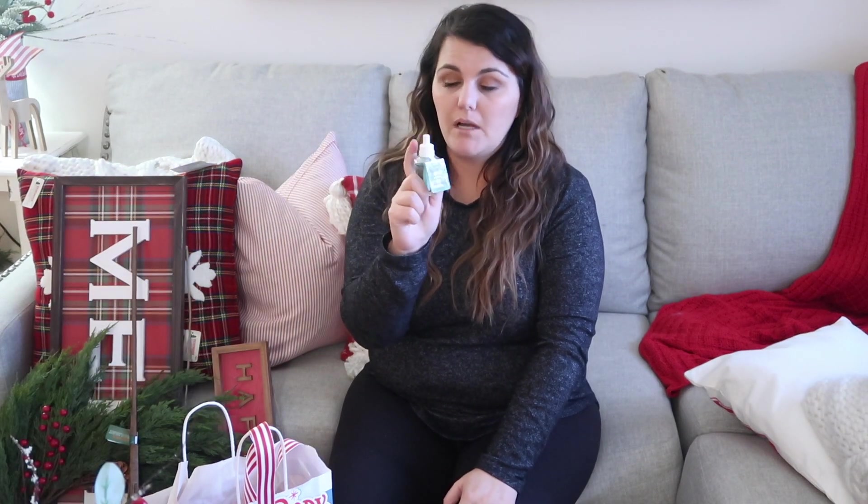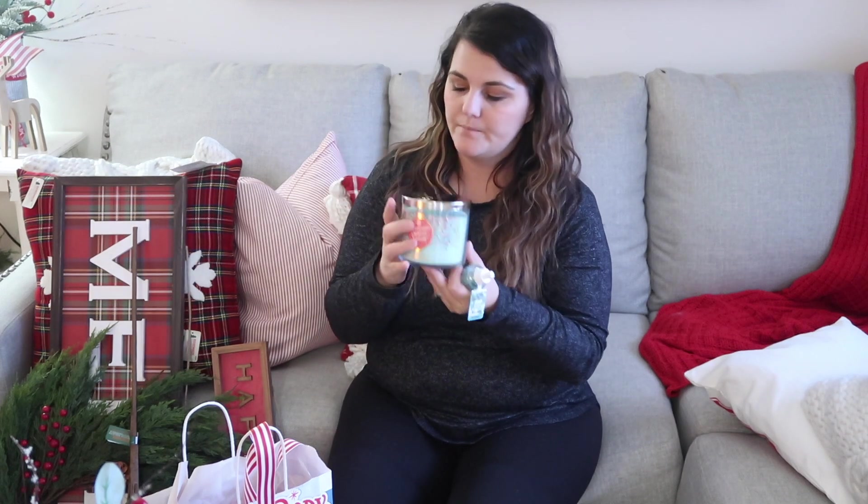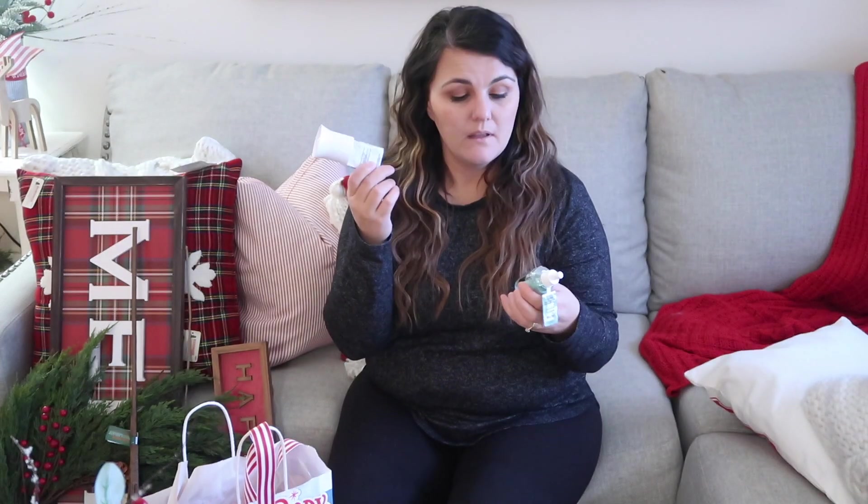Then I met my mom and we went over to Bath and Body Works really fast because the wallflower plugins were only $3. I got vanilla balsam and peppermint marshmallow plugins, and I also got a peppermint marshmallow candle — those were $12.95. That's all I got at the store today.